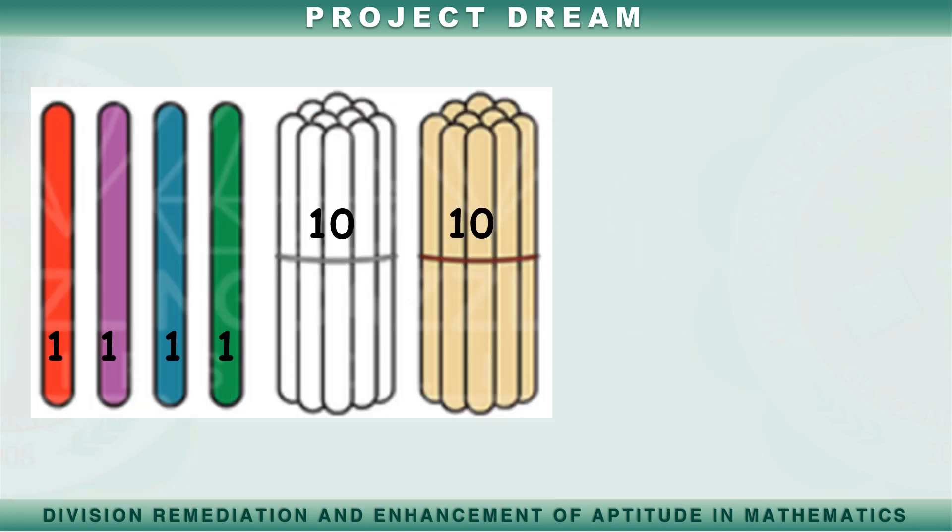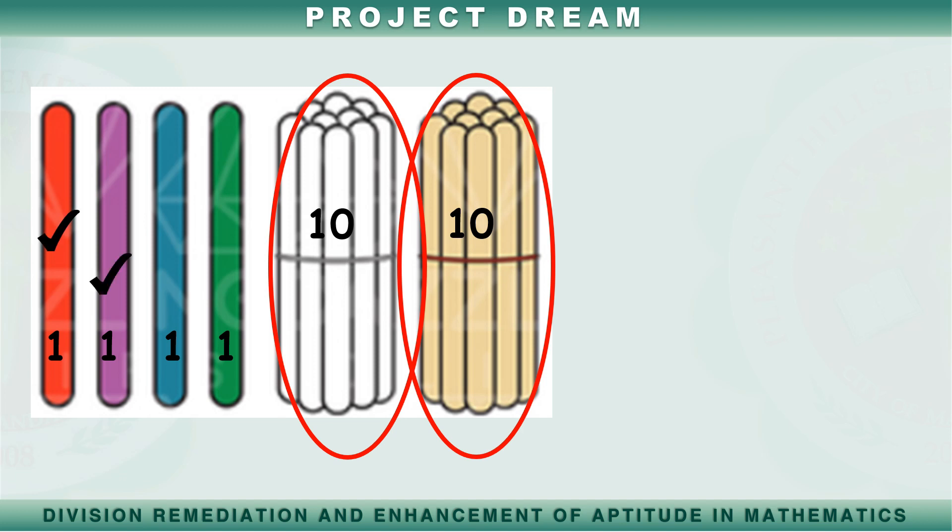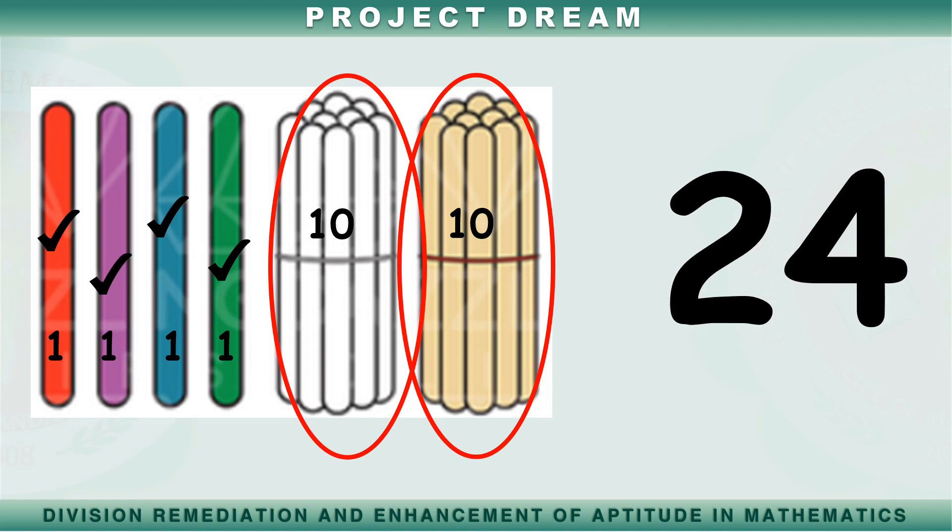Bilangin muli natin ang mga popsicle sticks. Sampu, dalawampu, dalawampu't isa, dalawampu't dalawa, dalawampu't tatlo, dalawampu't apat. Mayroon tayong dalawampu't apat na popsicle sticks.